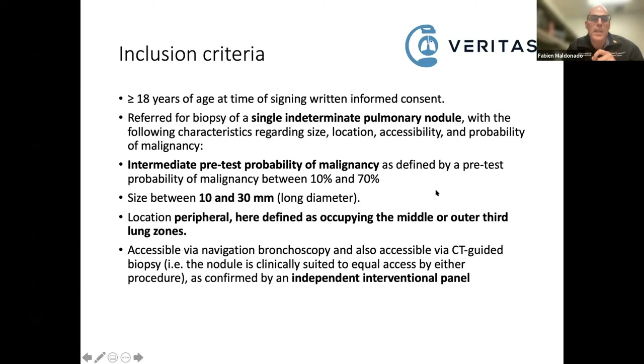The inclusion criteria: nodules between 10 and 30 millimeters with intermediate to high pretest probability of malignancy, and only nodules in the middle or outer third of the lung to play fair with CT-guided biopsy. All nodules are adjudicated by an independent interventional panel, primarily designed to limit the influence of cherry-picking. If we only take nodules great for bronch but terrible for CT-guided biopsy, we haven't achieved anything. The independent adjudication panel adds complexity to the randomization process but guarantees these nodules are amenable to both interventions.